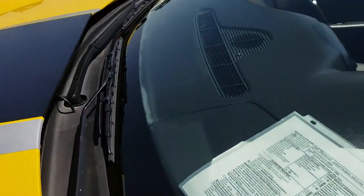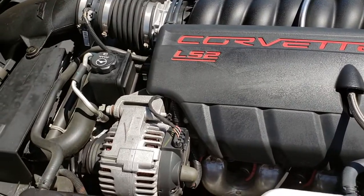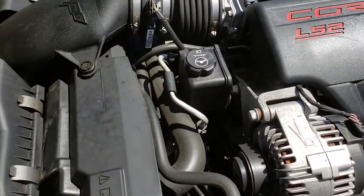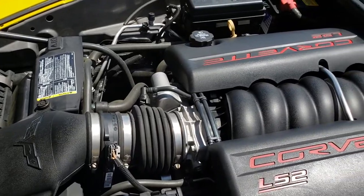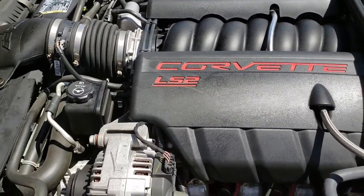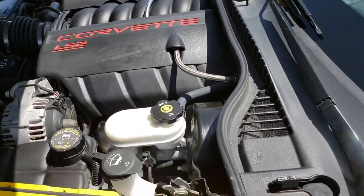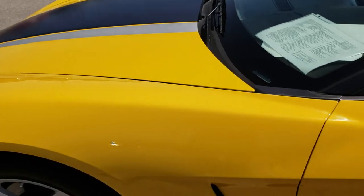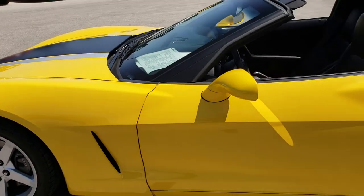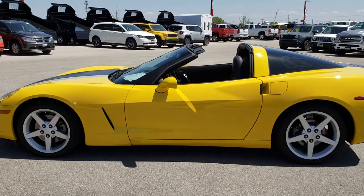Under the hood we have the 6.0 liter LS2 motor. The engine bay is very clean and it runs very smooth. This car has been fully safety inspected by our service shop and has a fresh oil and filter change. All the fluids have been checked and topped off, and this car is 100% ready to go.